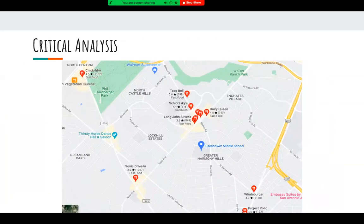A critical analysis of food options near our school reveals a strip of fast food restaurants all within walking distance from Eisenhower. Although fast food can be quick and convenient, it is not a healthy choice for our students and members of our community.